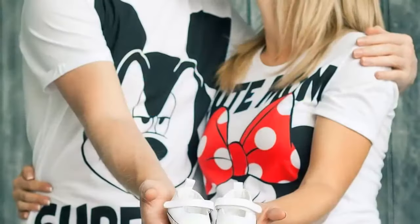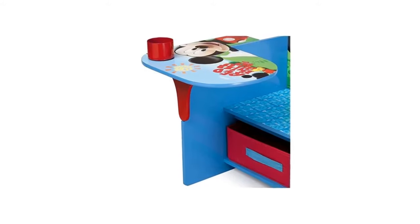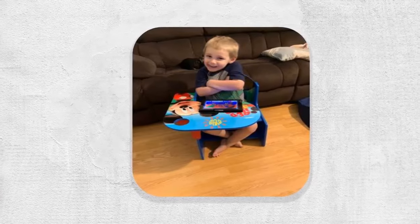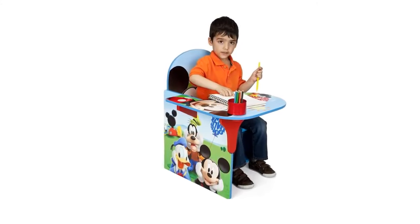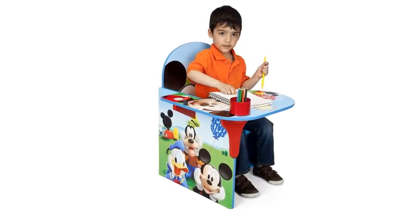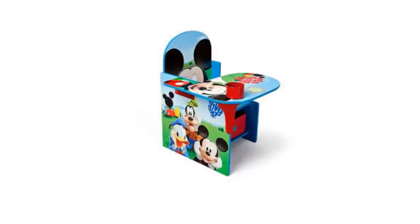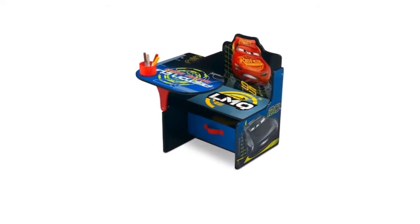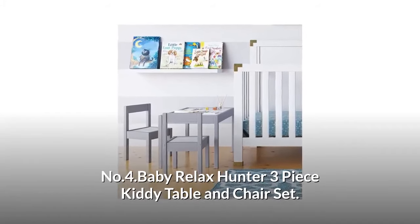Number three: Delta Children Chair Desk with Storage Bin — Disney Mickey Mouse. Made for the Mickey lover in your life, it features a built-in cup holder for art supplies and a storage bin underneath, keeping toys or books close at hand. Recommended for ages three to six years, holds up to 50 pounds. The desk chair features a Mickey Mouse theme and makes a great gift idea. The toddler desk chair comes with a pullout under-seat storage bin made of fabric, which opens up to reveal space for art supplies, books, and more. Stationary items such as pens, pencils, and crayons can be stored in the cup holder provided.